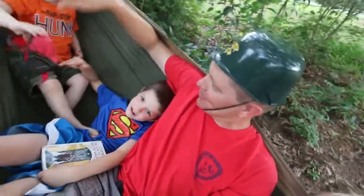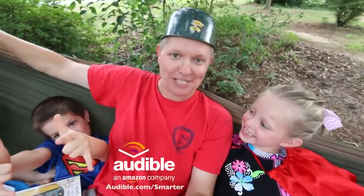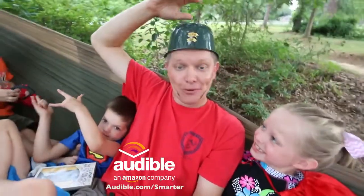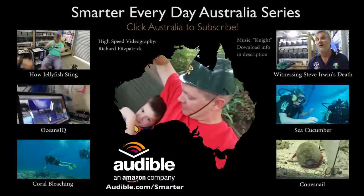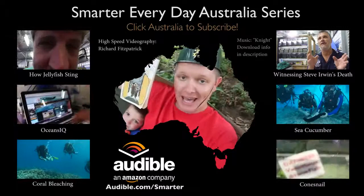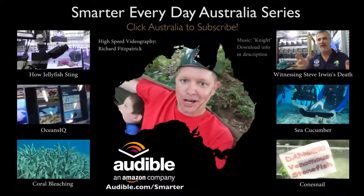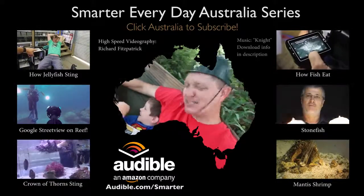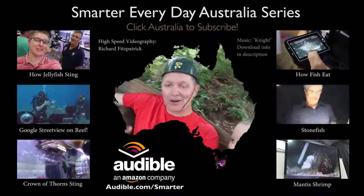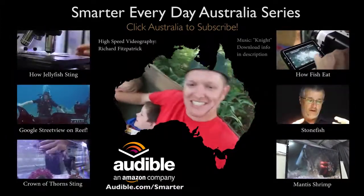I hope you enjoyed that episode of Smarter Every Day about the stonefish, just like we're enjoying superhero hammock time. If you would like to support Smarter Every Day episodes, please go to audible.com/smarter and download a free audiobook. We're reading The Lion, the Witch, and the Wardrobe together right now. You can get that or any other audiobook for free at audible.com/smarter. That helps Smarter Every Day and helps us do things like spend daddy time together.